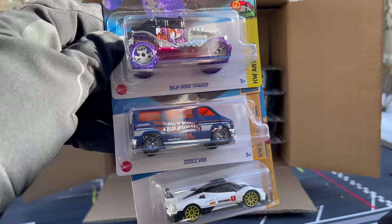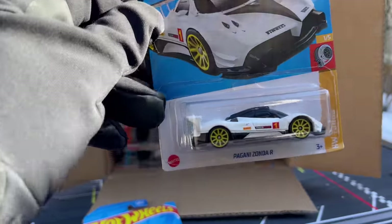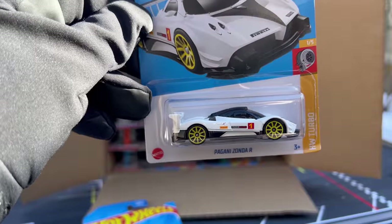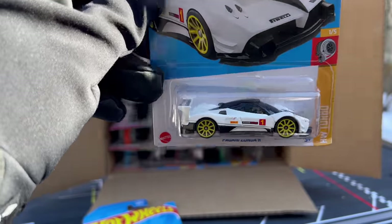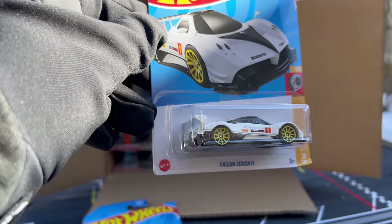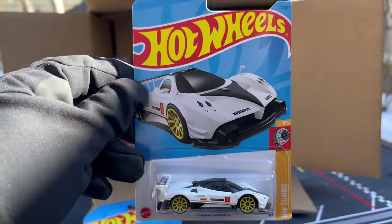And the BMW R90 Street Racer — I think that was a new casting last year in 2022. Baja Bone Shaker, Dodge van. Pagani Zonda R — Pagani was a big hit last year. I think it's winning the poll for best new model currently. Here it is in white and that looks fantastic with the yellow rims. Wow, that is really, really cool.